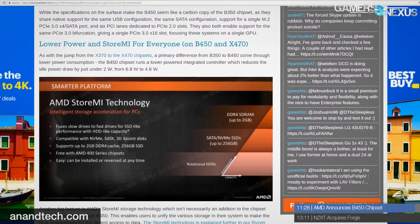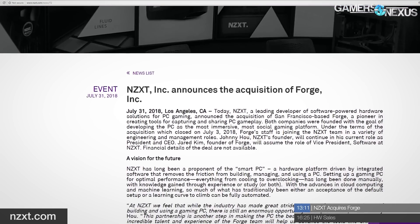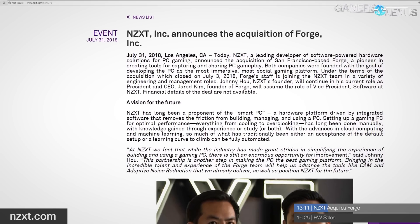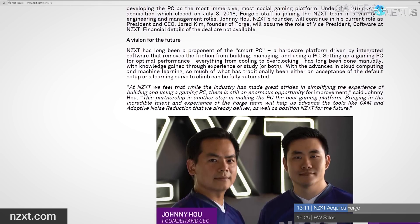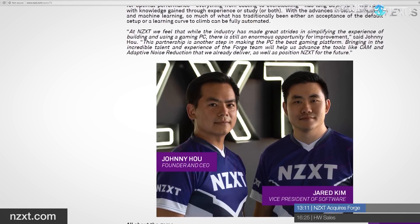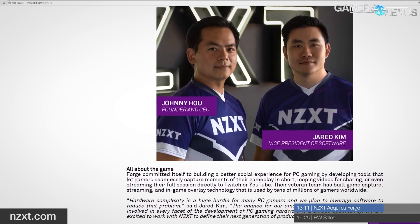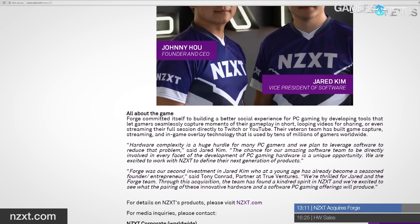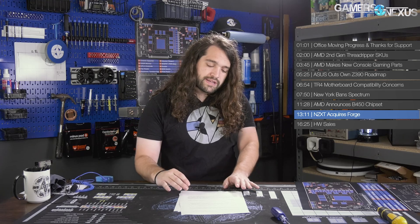NZXT announced they've acquired Forge, a company known for software capturing and sharing gameplay footage. This is a continued bid in NZXT's stake in software development — something they've wanted to get into with CAM — and echoes Corsair's recent purchase of Elgato, highlighting a trend of PC hardware makers showing increased interest in the streaming market. NZXT could leverage Forge's expertise to expand CAM with gameplay streaming and capturing, while Corsair could do the same with iCUE.